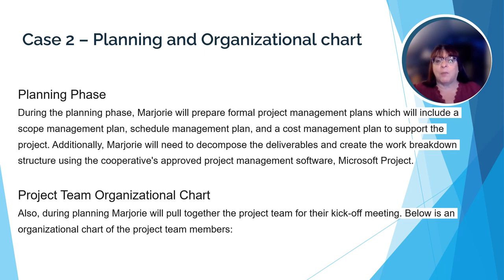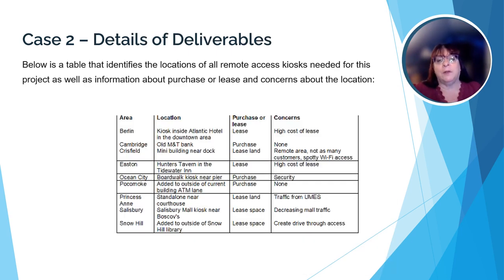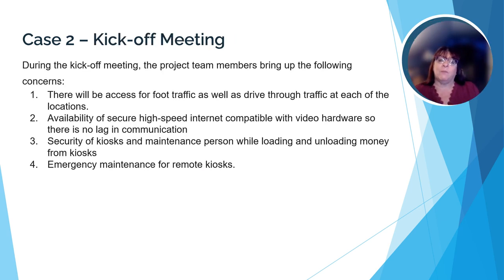Now that the initial phase has been completed, Marjorie and her team are concentrating on the planning phase. They will develop a number of plans to help achieve their goals and have also developed an organizational chart. In this chart, Marjorie has identified all the project team members including what they cost per hour, which will help as she develops the budget for each task. The team also includes a table with preliminary research on where the remote access kiosks could be located, as well as the costs and risks associated with each. Marjorie includes cost estimates for some of the project tasks, and finally schedules a kickoff meeting where her team identifies some concerns.